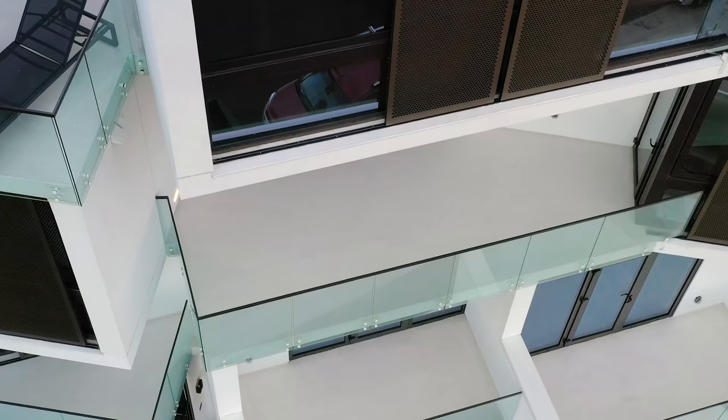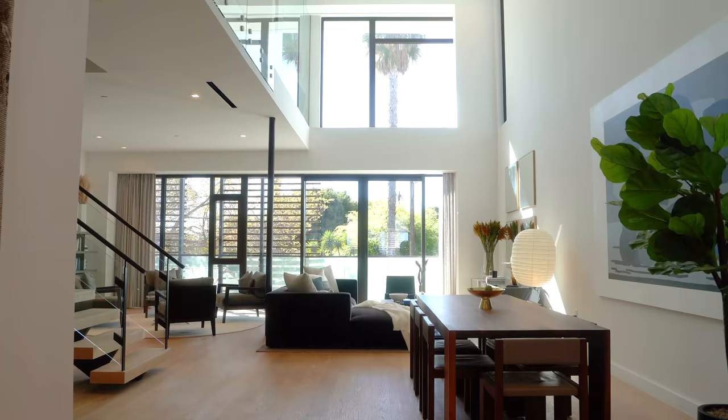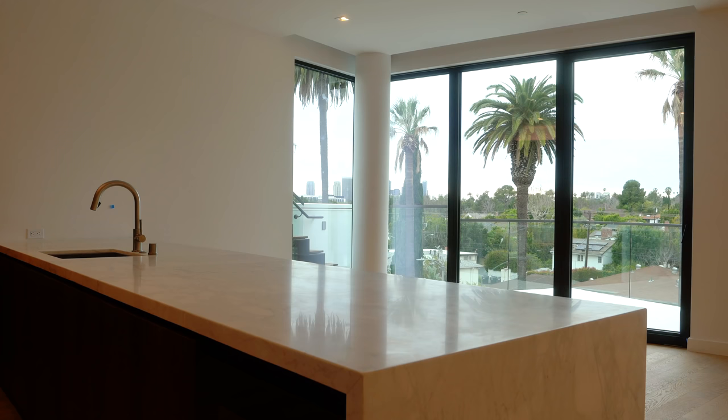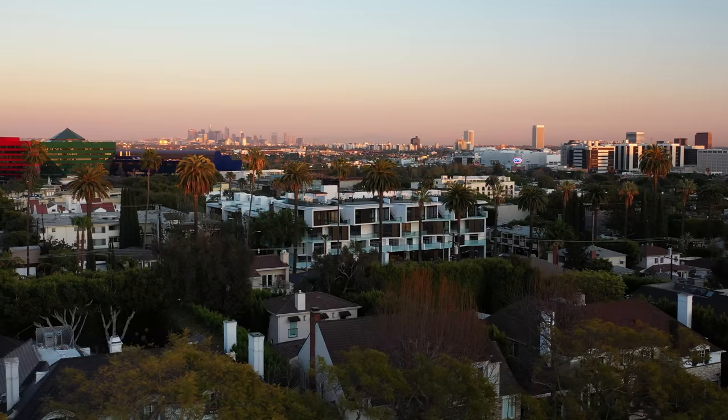It's 115,000 square feet, has four floors plus a parking garage, nine elevators, and a bowling alley. This is the Harland West Hollywood.